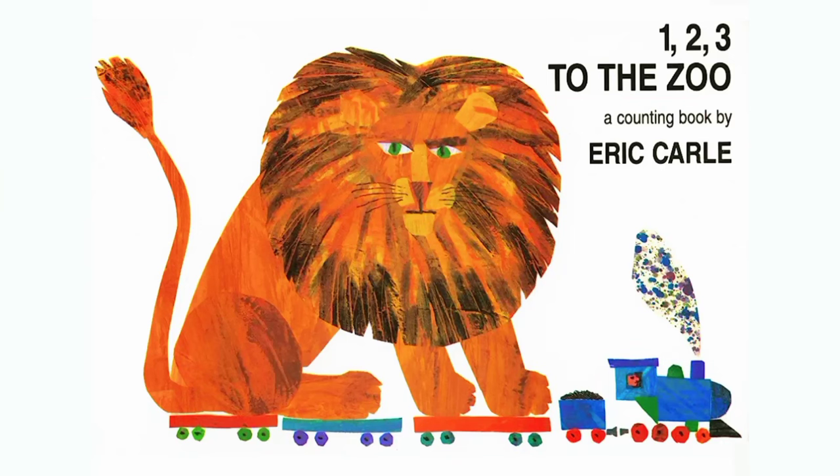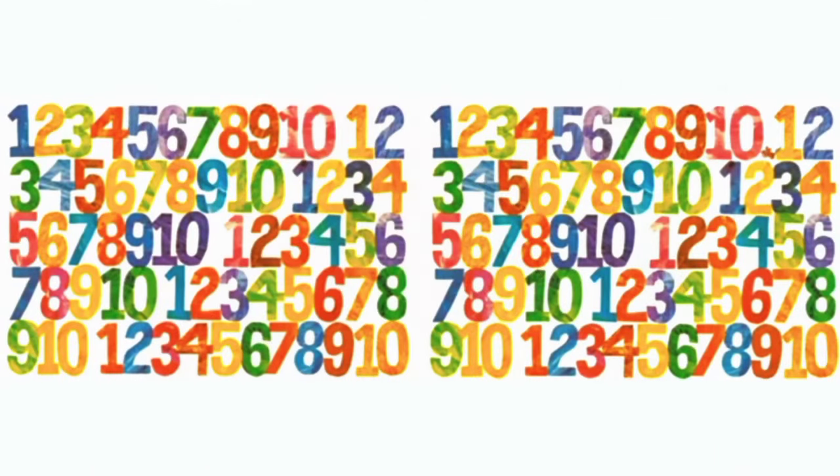Today we are reading One, Two, Three to the Zoo by Eric Carle. So let's get started.